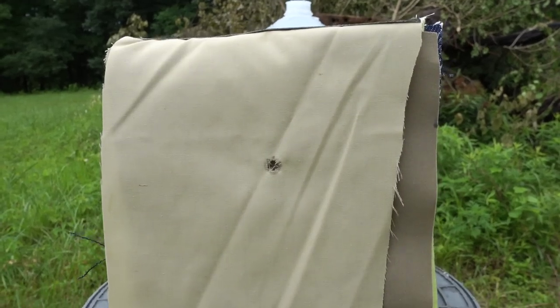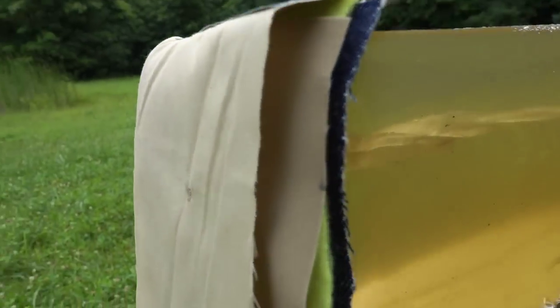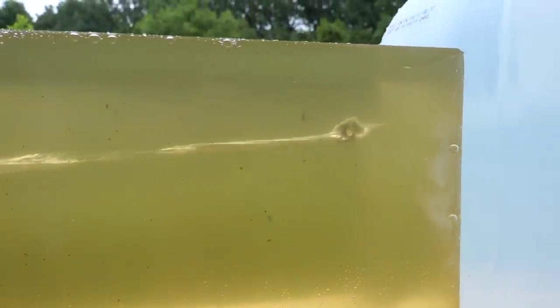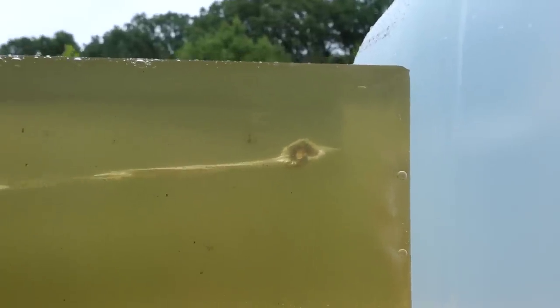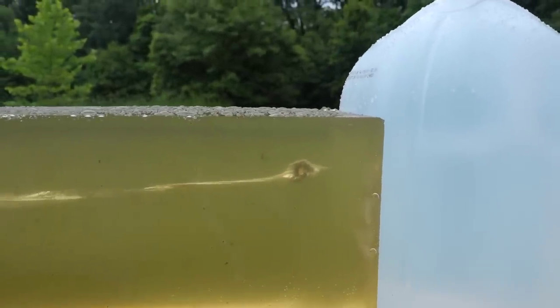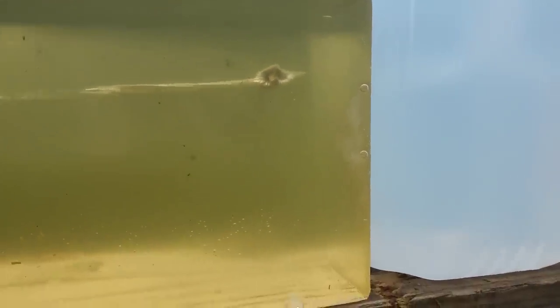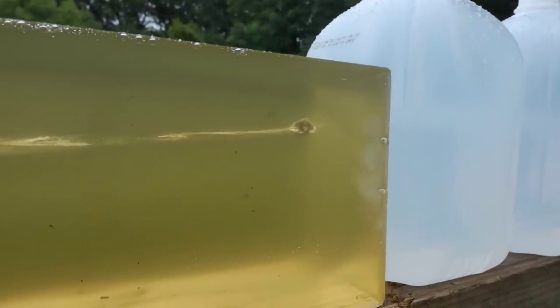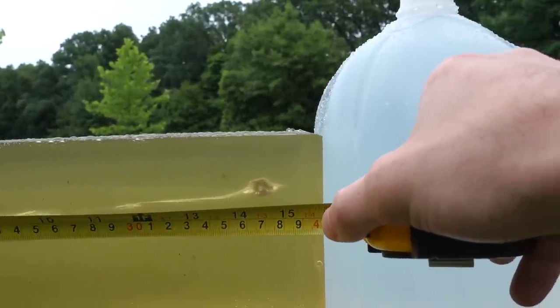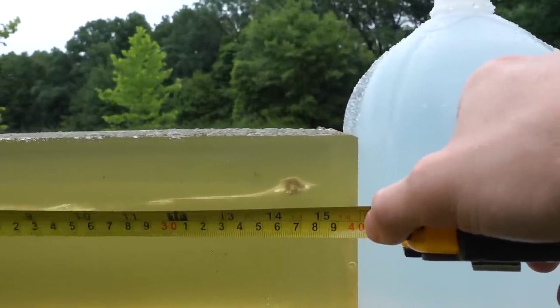Alright guys, there's our entrance hole for the Federal Premium HST. You can see where it went in — it had a decent temporary wound cavity, continues traveling and stops right at about 15 inches inside our gel block. It does look like it completely expanded. It stopped just shy of 15 inches, about 14 and a half inches into the gel.